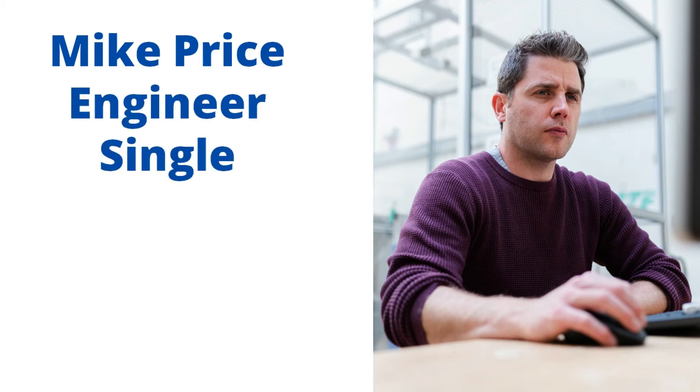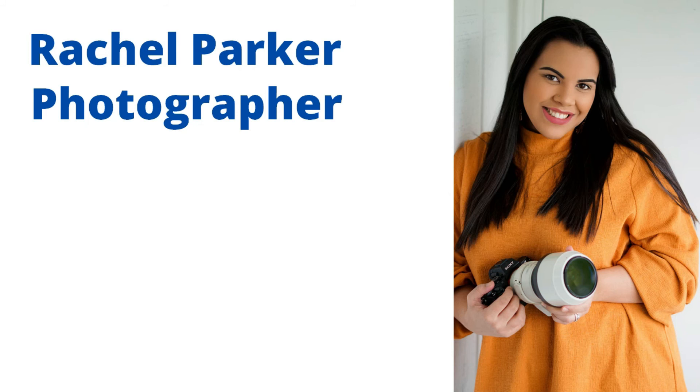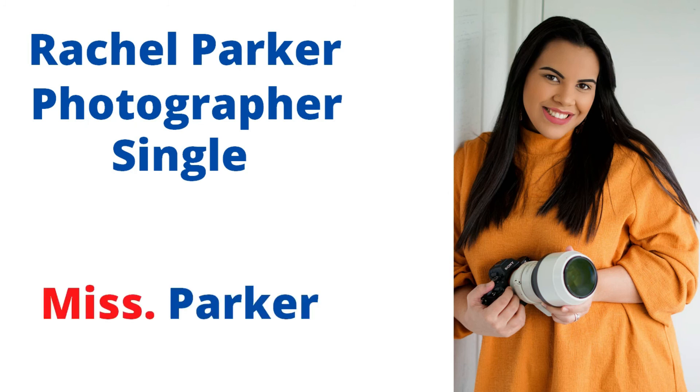Number two: This is Mike Price. He is an engineer and he is single. Since we have a man, it doesn't matter if he is single or married — we always go for Mr. So here we have Mr. Price. Number three: Rachel Parker. She is a photographer and she is single. We have a single woman, so we go for Miss Parker.